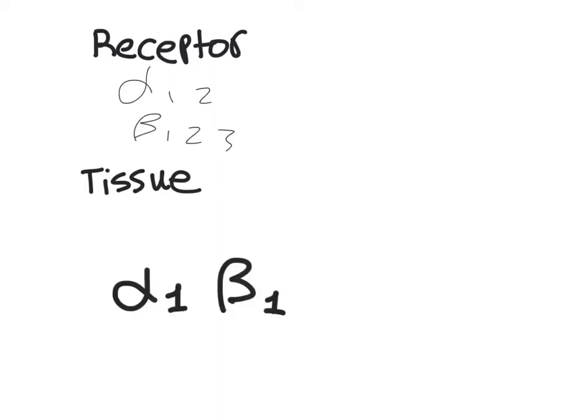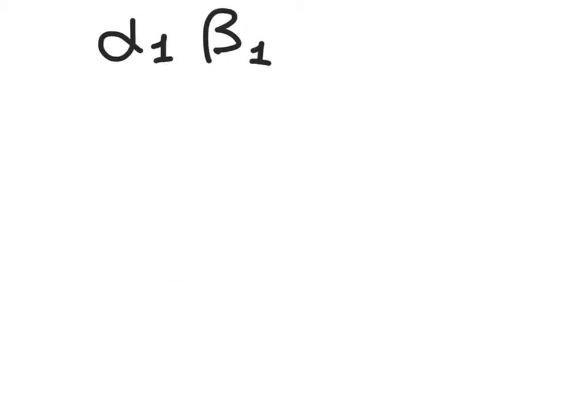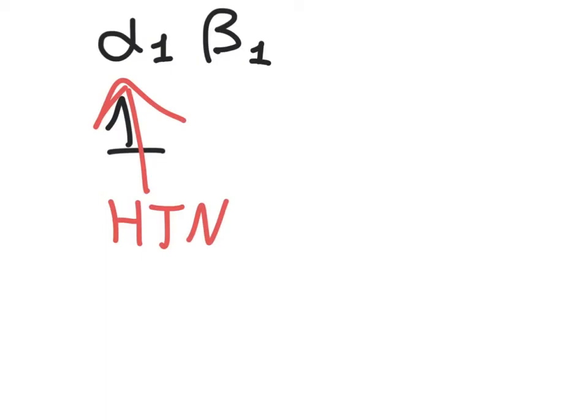I like to think of alpha-1 and beta-1 as representing an up arrow, because these control hypertension. Activating alpha-1 causes vasoconstriction and increases blood pressure. Activating beta-1 stimulates the heart for inotropic and chronotropic activity, and also innervates the juxtaglomerular cells of the kidney to cause renin release. Renin activates the renin-angiotensin-aldosterone system, retaining water and increasing total volume, which further increases pressure.